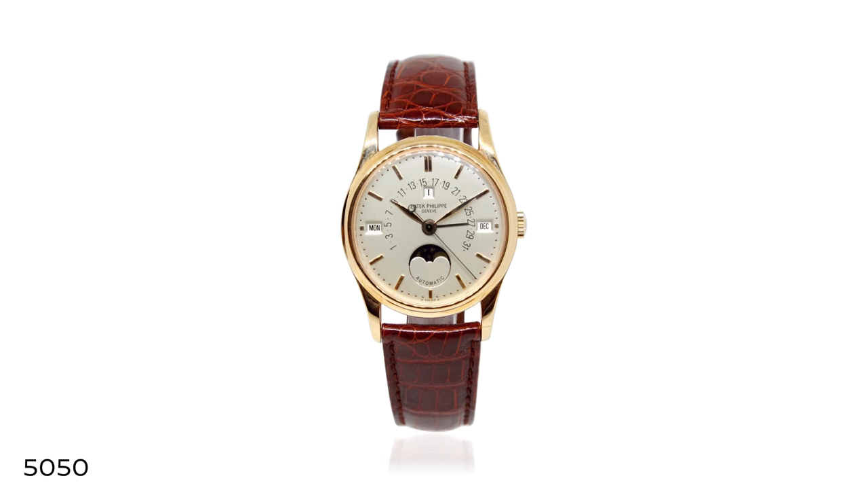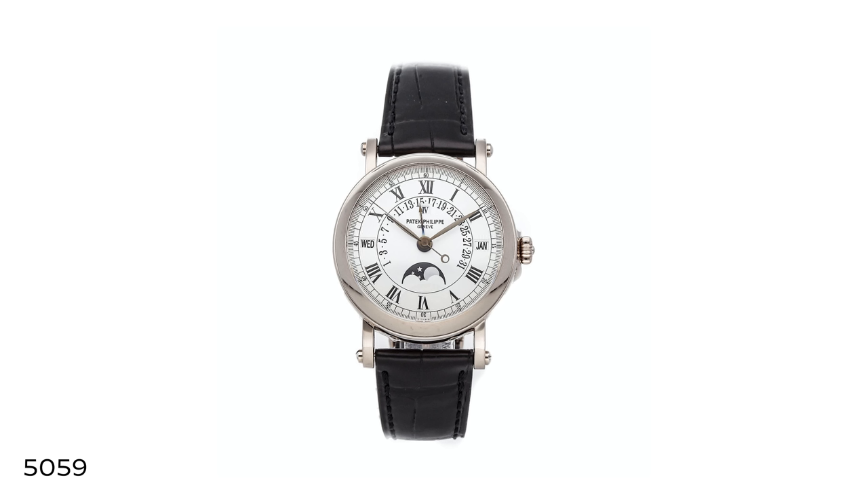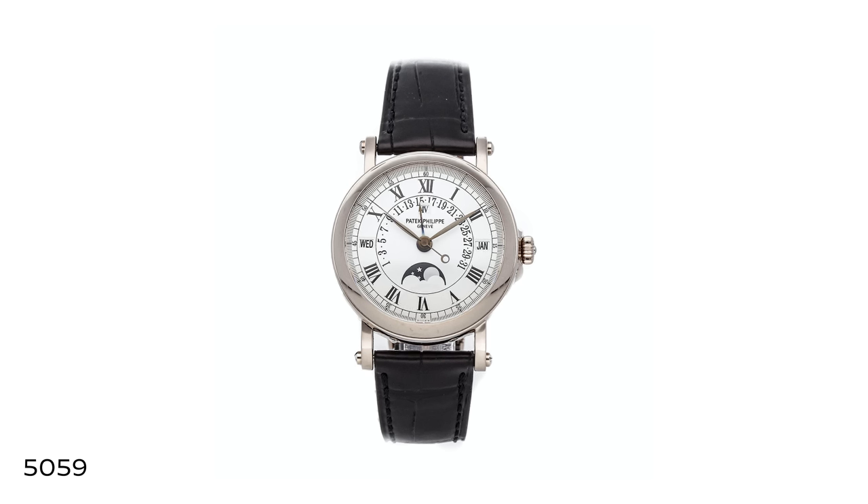When we talk about generations of collectors, there is a distinct change from the collector of the 1980s who mostly wanted pocket watches. As the boomer generation came of age in the 1990s and 2000s, we began to see demand for fine complicated wristwatches — the retrograde calendar 5050 in the early '90s, the annual calendar in 1996, the retrograde officer's watch 5059 in 1998 all came out in this period. Now there's a generation — Gen X on the older end, millennials on the younger end, roughly 25 to 55 — who are into these watches.